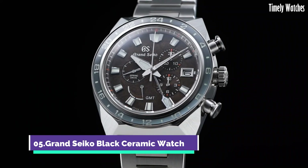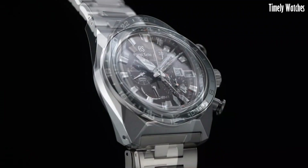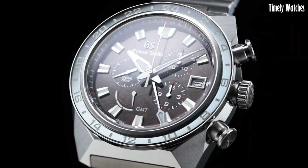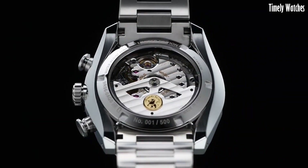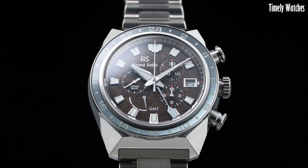Number 5: Grand Seiko Black Ceramic Watch is a high-end timepiece renowned for its craftsmanship and precision. It features a durable black ceramic case and bracelet for enhanced durability. Its main functions include accurate timekeeping, driven by a mechanical movement, a date display, and a power reserve indicator, ensuring optimal winding.